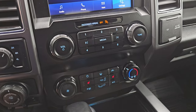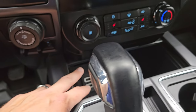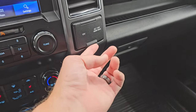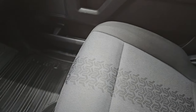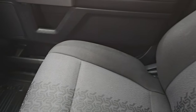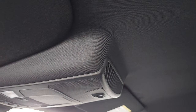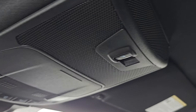Down here are your volume and tune controls, climate controls, and heated seat buttons. Two USBs, 10-speed automatic transmission selector, and a 12-volt power point. You also have a 110-volt 400-watt plug-in. The glove box is in nice shape as well as the floor mat and seat. No rips or tears on these seats — they're in really, really nice condition. The headliner is in great shape as well. I don't think this truck's been smoked in — smells very clean inside. You also get map lights and the power sliding rear window controls.